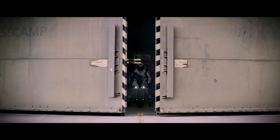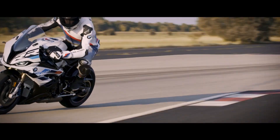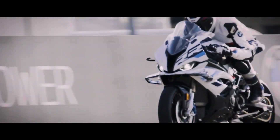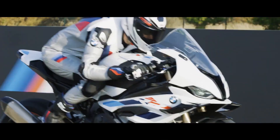What defines a superbike? A superbike is always reaching for the best in terms of lightness, handling, performance, precision, top speed and lap time.